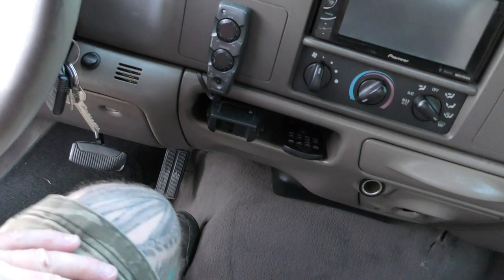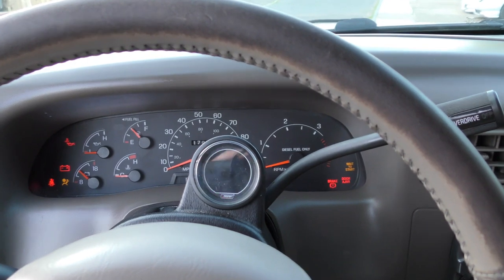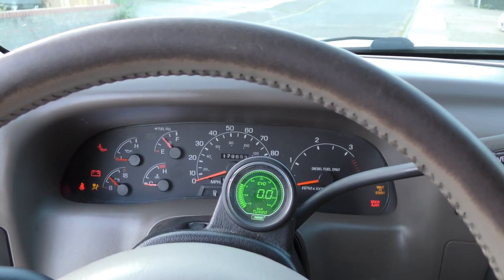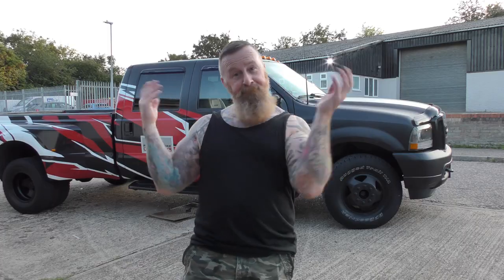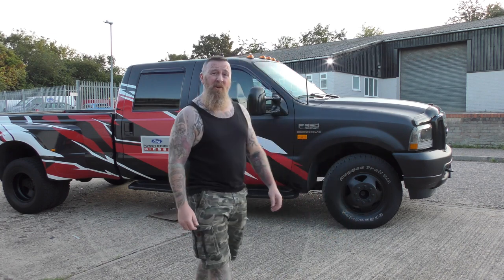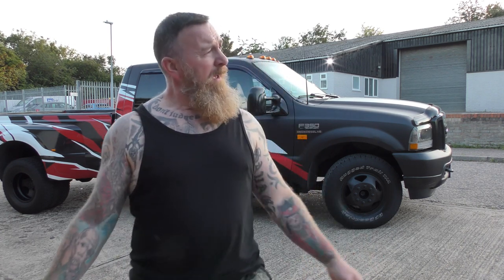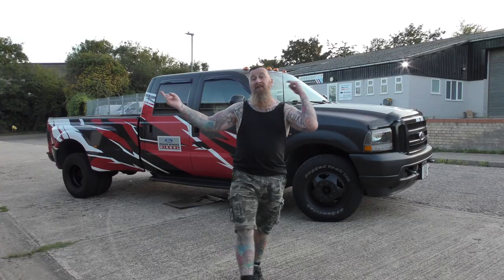There's a glove box, drinks holder, and some storage. This section is for the fifth wheel with a remote control. When you turn the ignition you can see the boost box display - looks quite nice. I'll start it in a minute. It's not a 5.7 Hemi - it's the 7.3 diesel and it does sound like a proper truck.